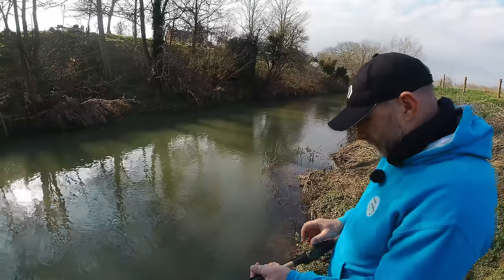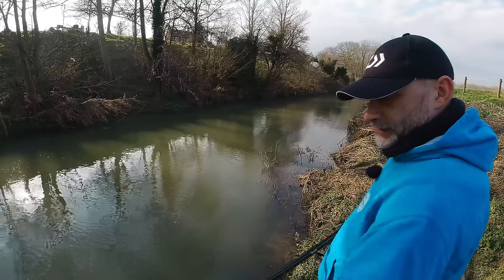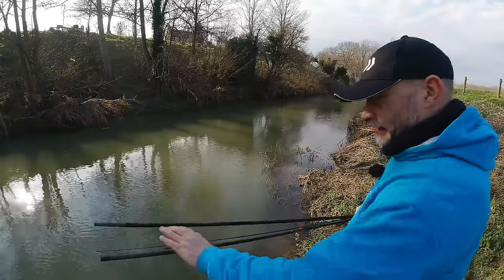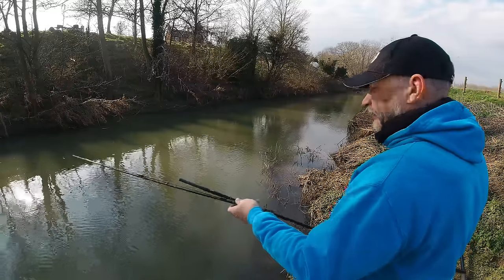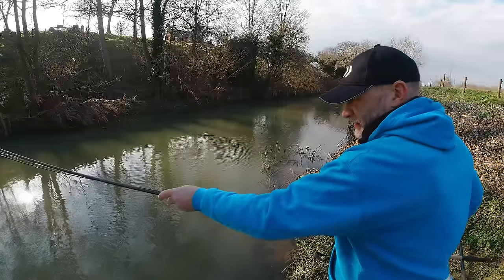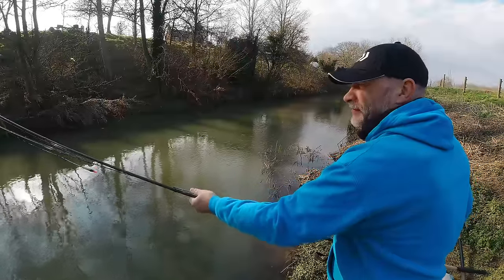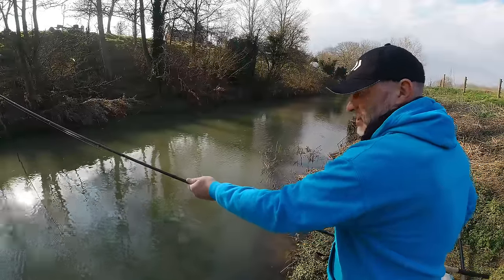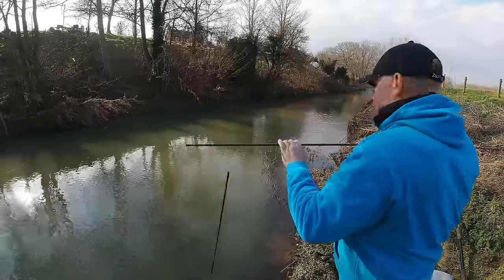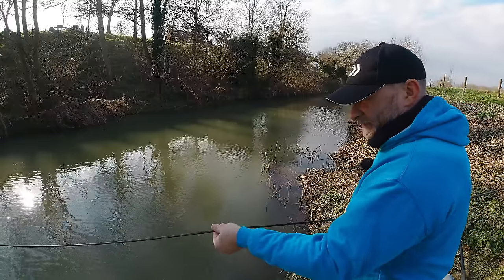I'm travelling very light today — just my bag, landing net and rod. I have actually got a keepnet with me just in case we drop on some fish in one swim and want to stick around, because on a tiny little river like this, returning fish immediately is going to be bad news for the fishing. But the keepnet is drying behind me — I didn't dry it out earlier today — so if we don't need it we certainly won't use it. Not a massive fan of keepnets anyway.